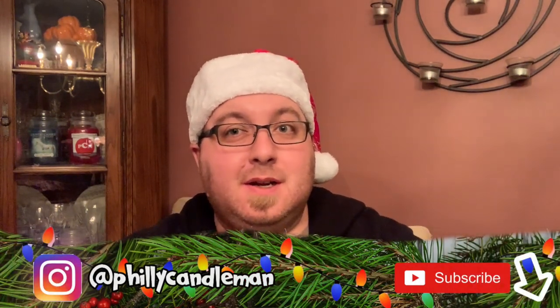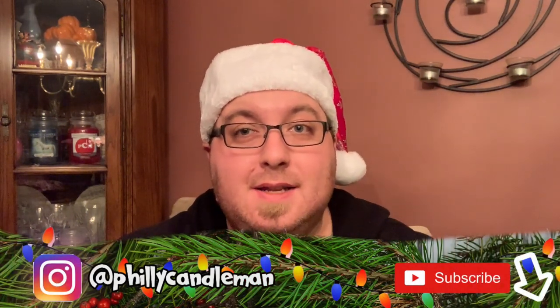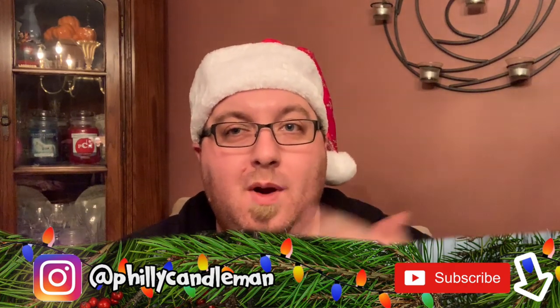Hey everyone, welcome back to my channel. If you're a first-time watcher, glad to have you here; if you're returning, welcome back. Today we are talking about bayberry candles, their history, what their purpose is, and the tradition behind them.